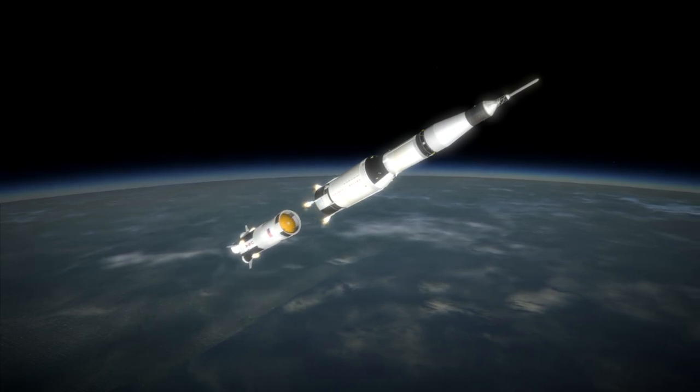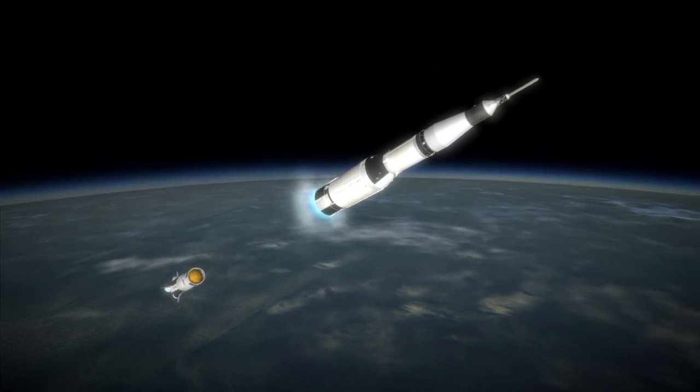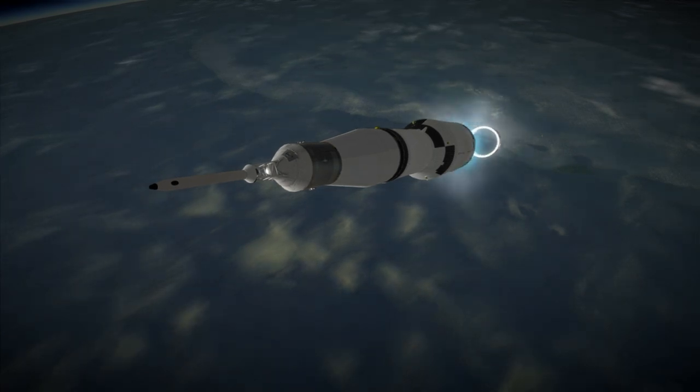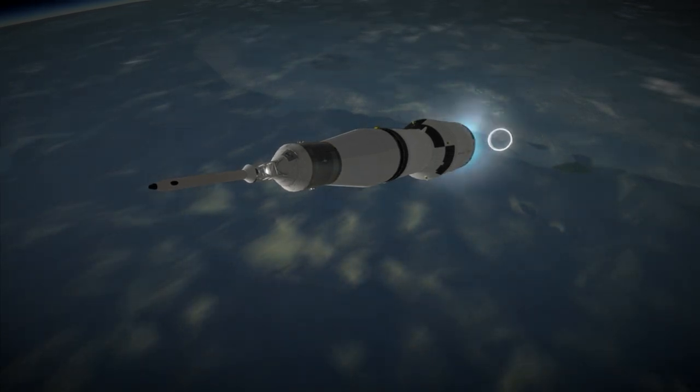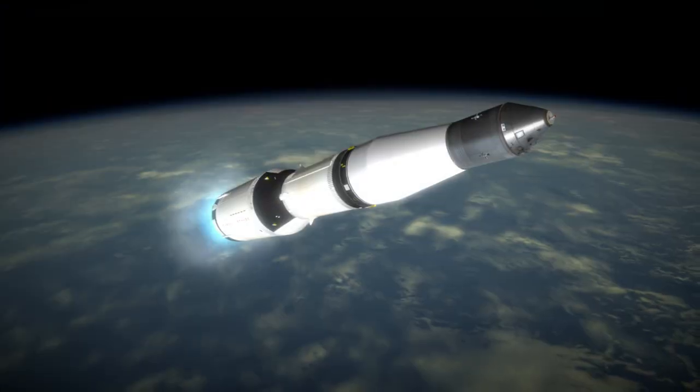Not only that, but the third stage placed itself into low Earth orbit and then relit just as it would for a transfer to the moon. Instead of making an actual lunar transfer, though, it got itself to an apoapsis above 17,000 km and a periapsis of negative 200 km, ensuring a fiery demise.